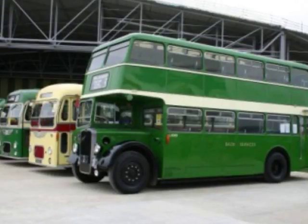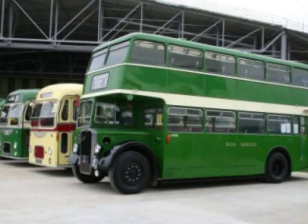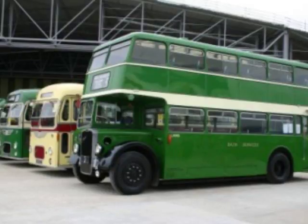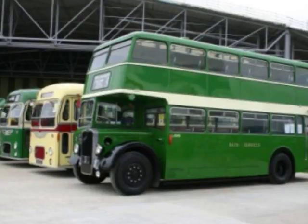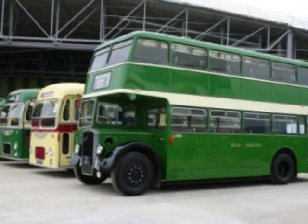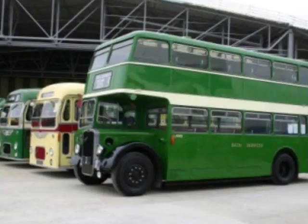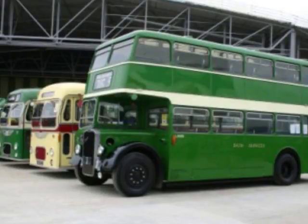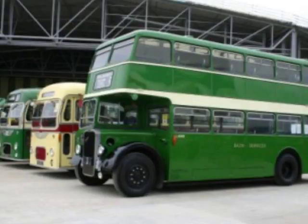Have you got a full range of different destinations on these? They tended to have a range of destinations operated by the depot the bus was based at — so there would be a whole range for Winterstoke Road depot, for Lawrence Hill depot, for Avonmouth depot, to different parts of the city. Are these buses legal nowadays? Nothing wrong with them — you can still get them licensed to carry fare-paying passengers. Ours aren't, just because we don't use them to carry fare-paying passengers. When we take people on them, we give them free rides. It's almost like grandfather's rights.